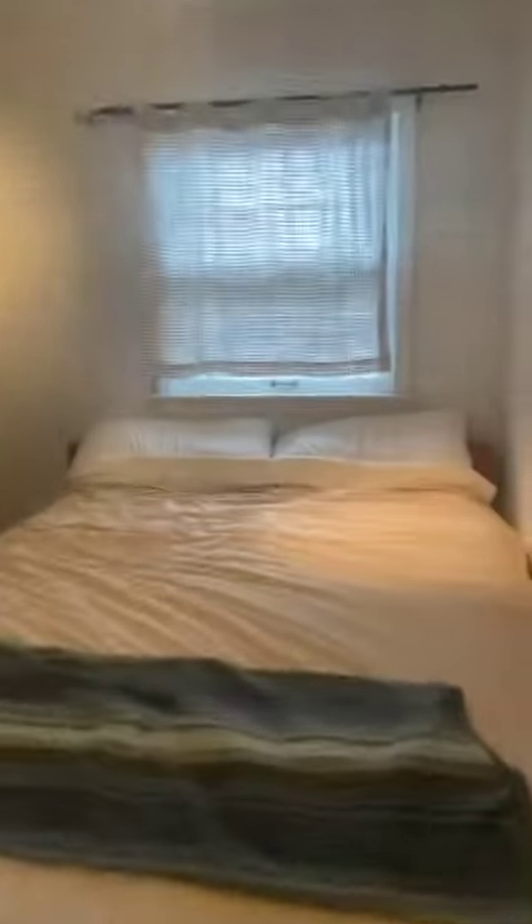And then the second bedroom. Second bedroom closet. Right here you have a little bit of a linen closet — good size. Swamp cooler drop here in the hallway.